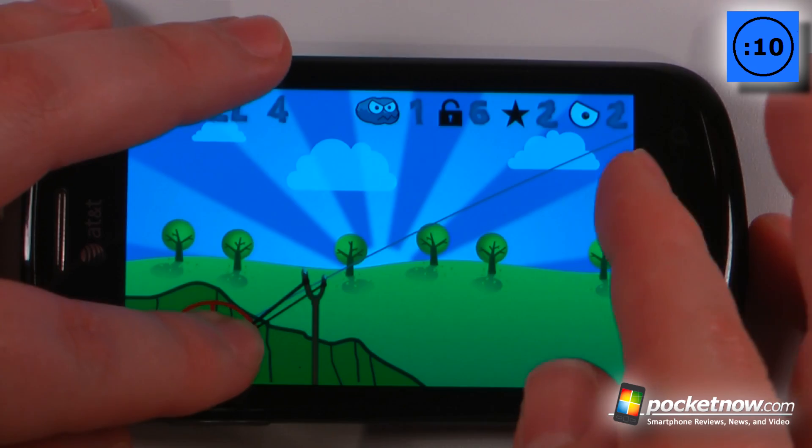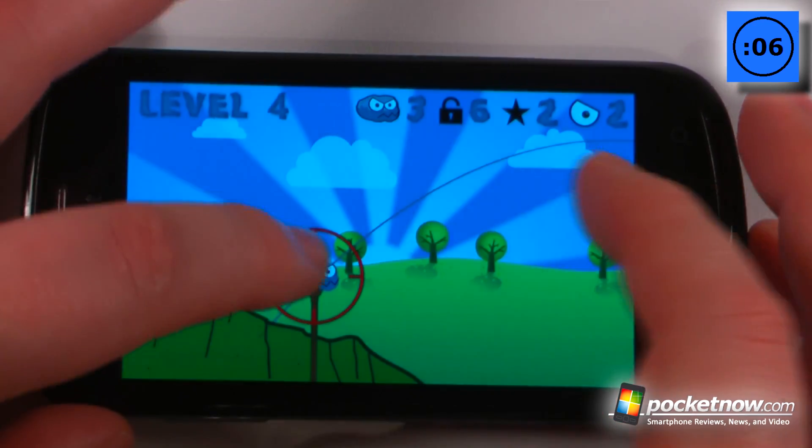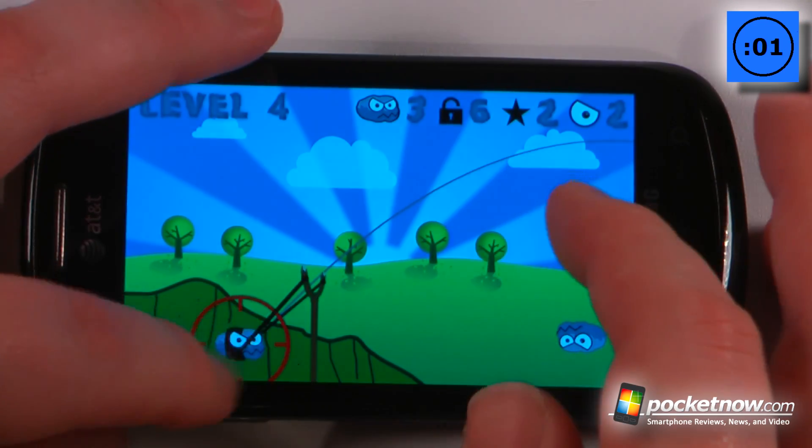We'll just continue and it does show you a path of your previous launch. You get as many rocks as you possibly need, but you have to unlock them in a certain number of rocks.